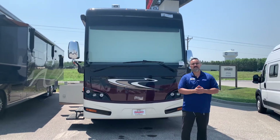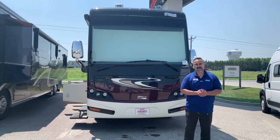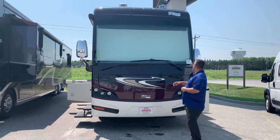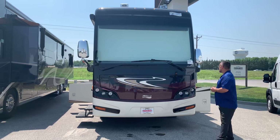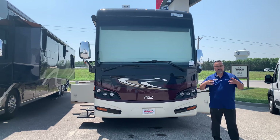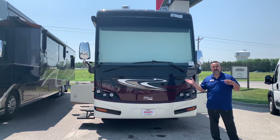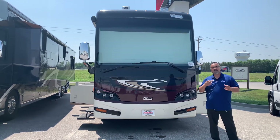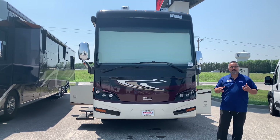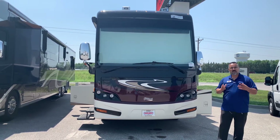Hello everybody, this is Lance here at TransWest located in Belton, Missouri. Today I'd like to talk to you about this 2014 Ventana 4037. What I love about it, it comes with a 400 horsepower motor and it's all on a tag axle, all wrapped up into about a 40 foot 10 inch overall length.